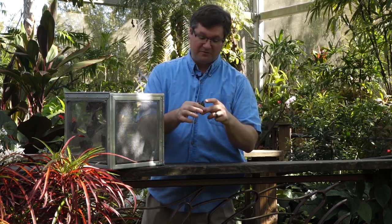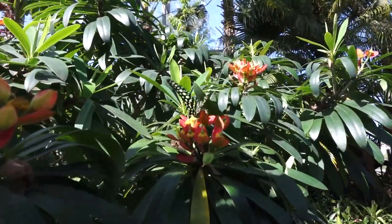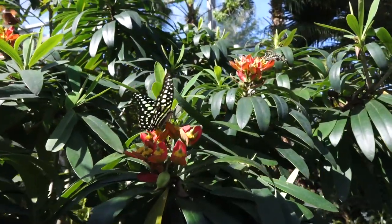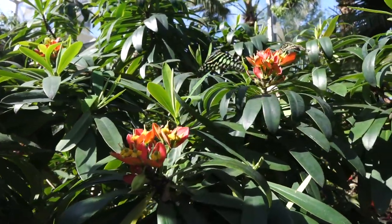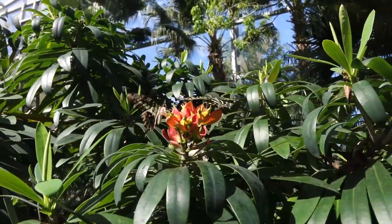Like other butterflies in its family, the swallowtail family, Graphium agamemnon here likes to keep its wings flowing very fast, very much like a hummingbird. They're not going to sit still when they're feeding on a flower. This is true for most small-tailed butterflies, but tailed jays are especially known for this.